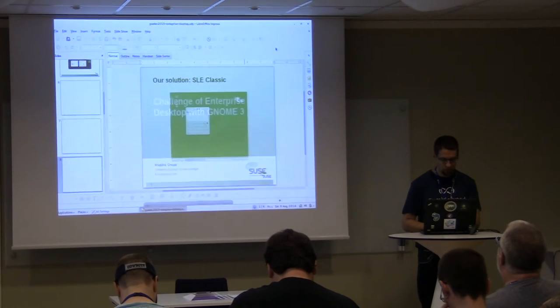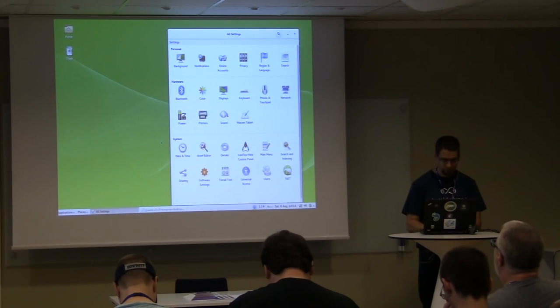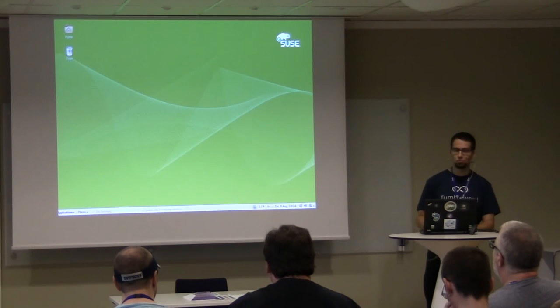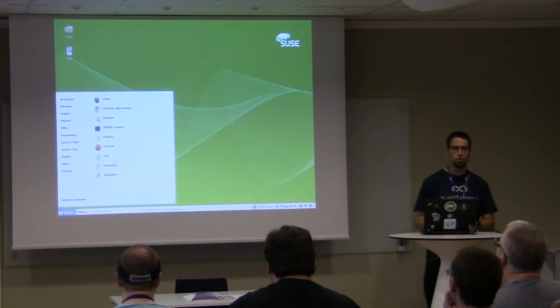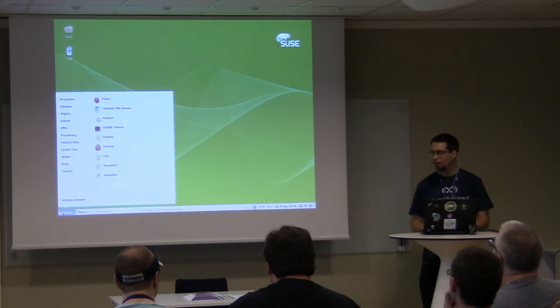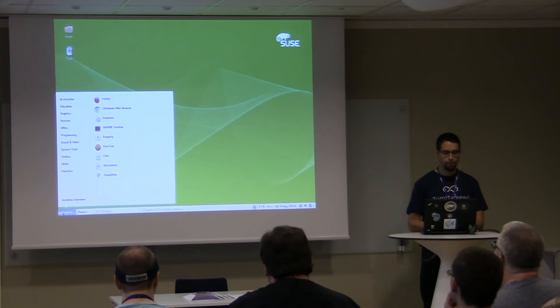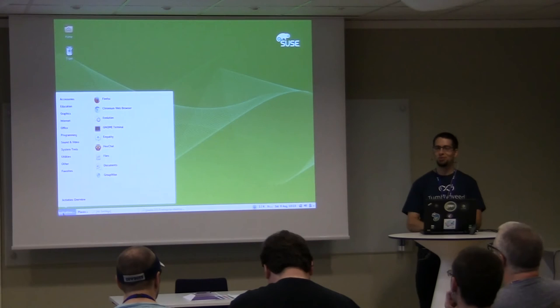Let me show you what it looks like in the video. Sorry for the projector cutting a bit of the screen. It's very similar to GNOME Classic — it's based on GNOME Classic. What we did is we merged the two panels into one. You can try to guess what we disabled or what we changed.